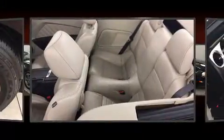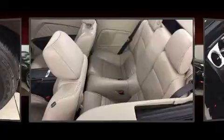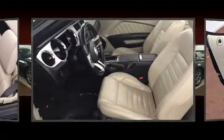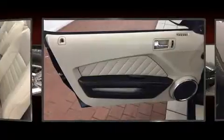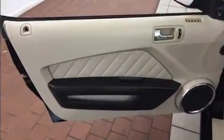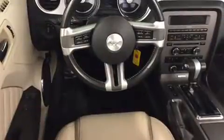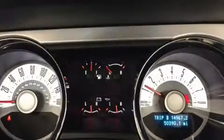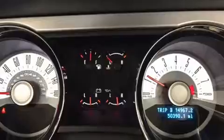Ford ensures the safety and security of its passengers with equipment such as dual front impact airbags with occupant sensing, front side impact airbags, traction control, brake assist, a panic alarm, and four-wheel disc brakes with ABS.